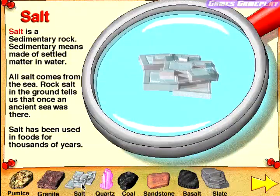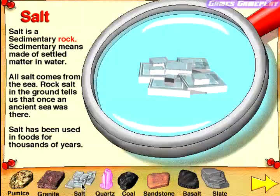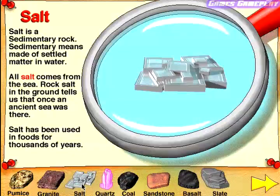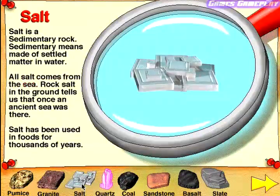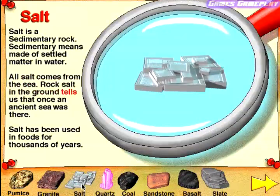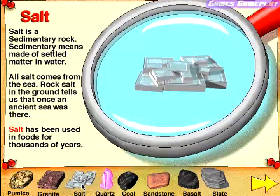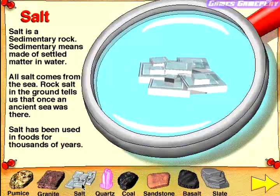Salt. Salt is a sedimentary rock. Sedimentary means made of settled matter and water. All salt comes from the sea. Rock salt in the ground tells us that once an ancient sea was there. Salt has been used in foods for thousands of years.